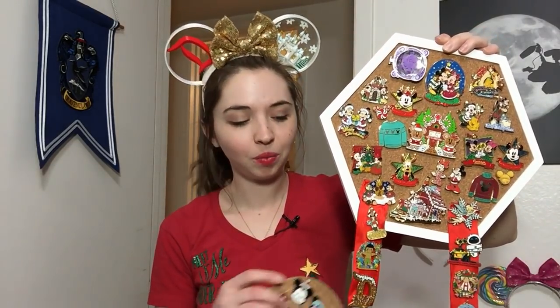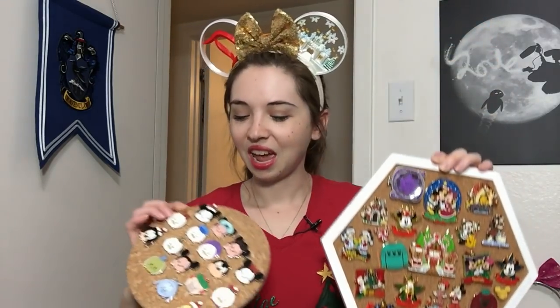We have now reached the 12th and final day of Pinsmas, and for this last day I wanted to do what was obviously the most Christmassy thing — share my whole Christmas and holiday Disney pin collection. I have two pin boards of holiday pins. The first is on this hexagonal pin board, and I obviously ran out of room because I have some pins dangling on ribbons. I also have some of my Tsum Tsum holiday pins on an Ikea cork trivet, which makes a great little pin board. I don't have a ton of Christmas pins but I really do like all the ones I have.